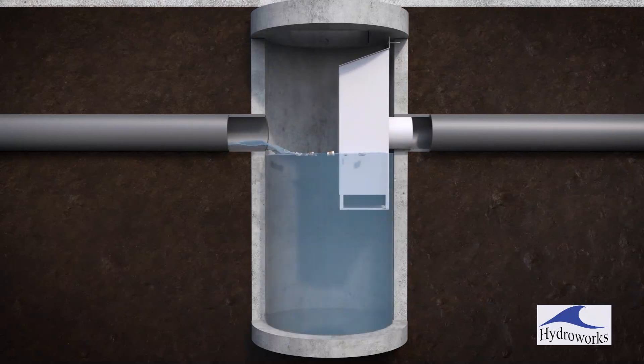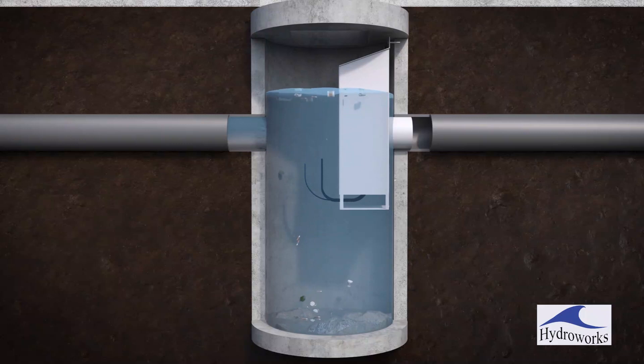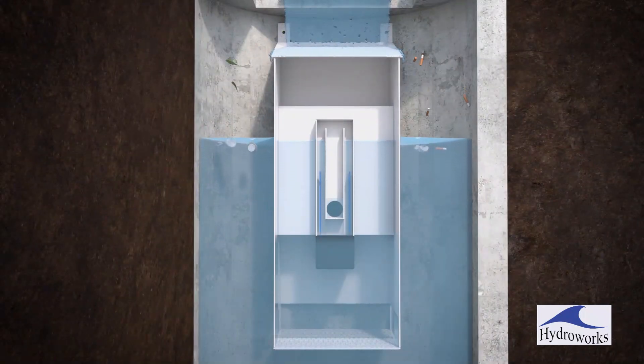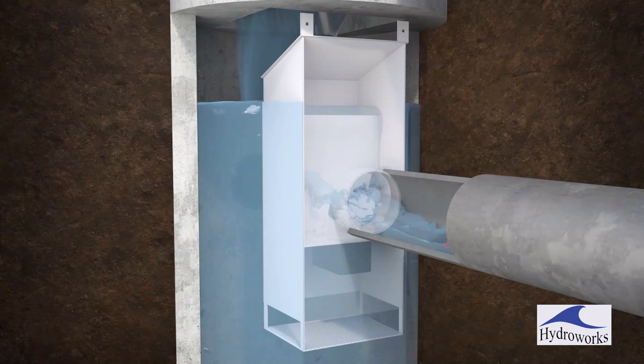Water flowing into the HydroDome backs up, since the siphon does not allow water to exit the structure until the siphon is primed, which raises the water level in the HydroDome and upstream pipes. The siphon is controlled by a small orifice to maintain full pipe conditions during a storm. A weir located just above the siphon provides the main flow path through the HydroDome and limits the rise of the water level to prevent upstream flooding.